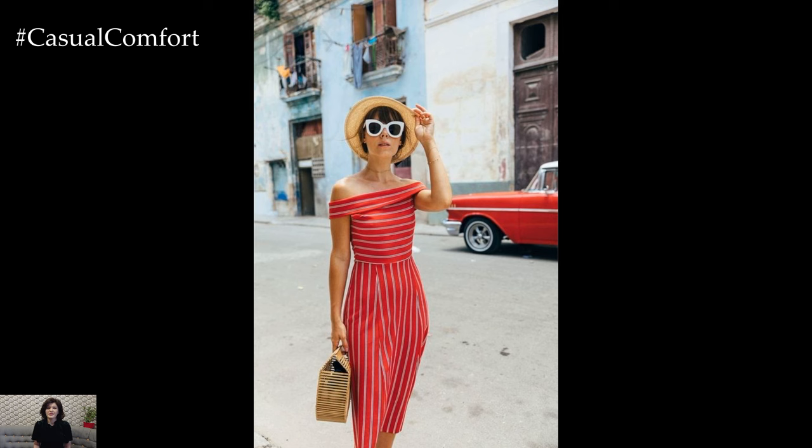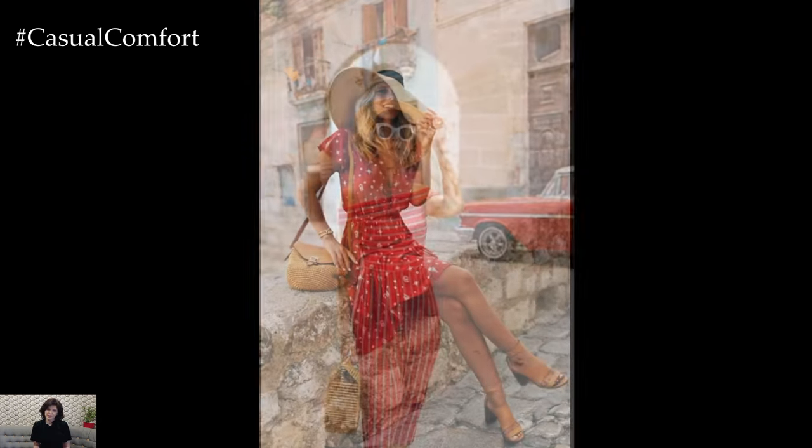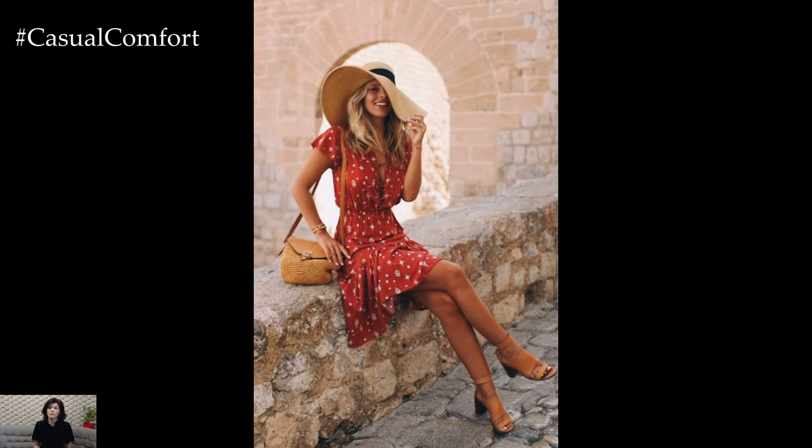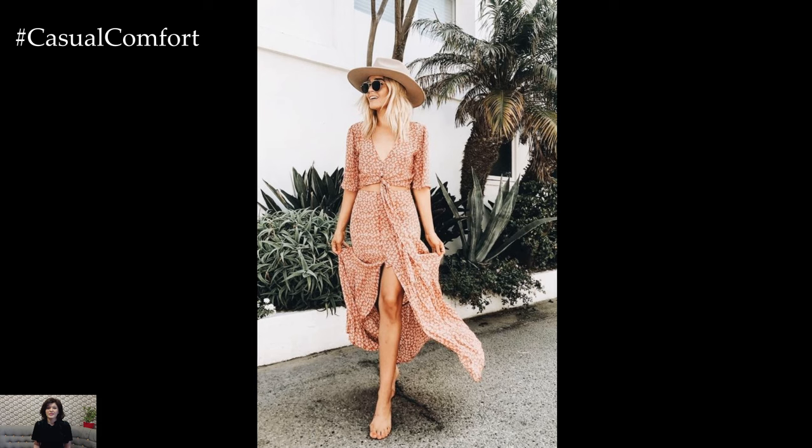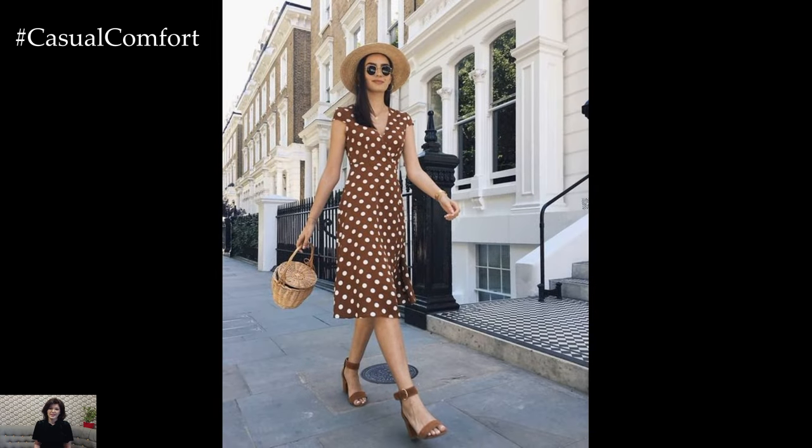Embrace sustainable fashion by opting for eco-friendly materials such as organic cotton, hemp, and tencel, and support brands that prioritize ethical and environmentally conscious practices. By embracing natural elements in your wardrobe, you not only look stylish but also contribute to the preservation of our planet's beauty and biodiversity.